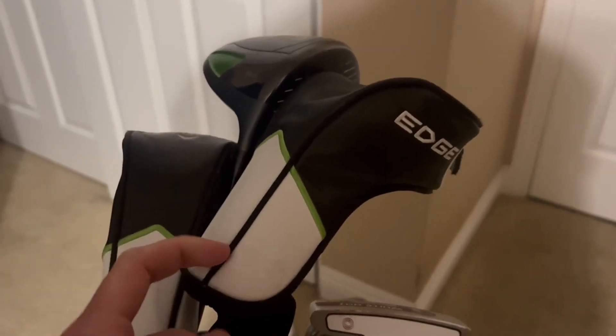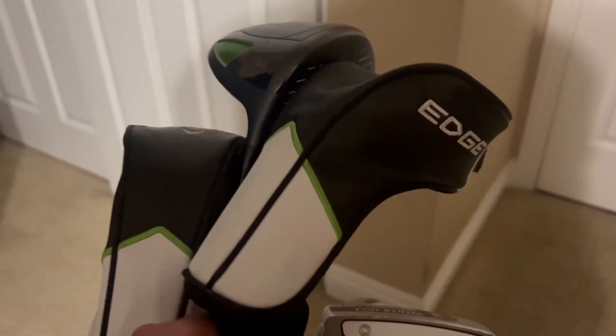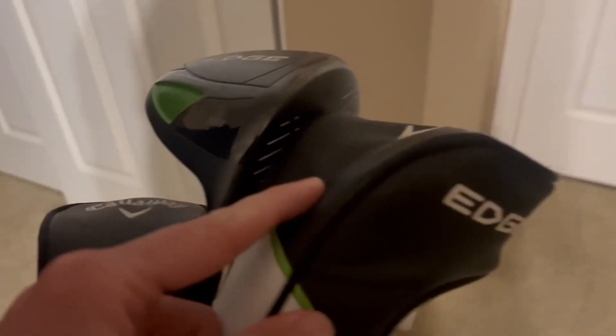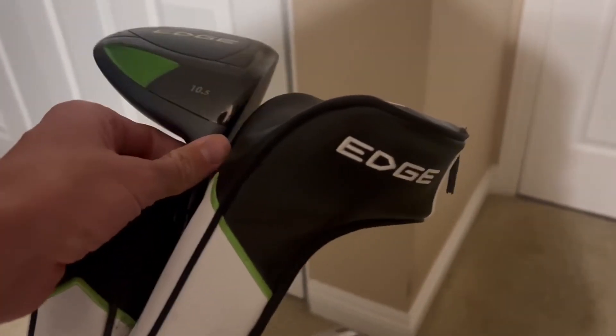People would always trip out and say that I had too nice of clubs for how good I was, just because these clubs were so nice. But now that I've gotten better, these clubs work even more amazing for my skill level. It's very high quality.